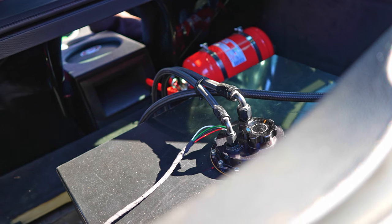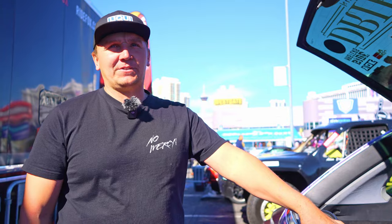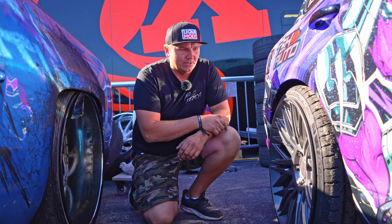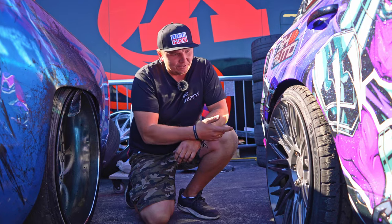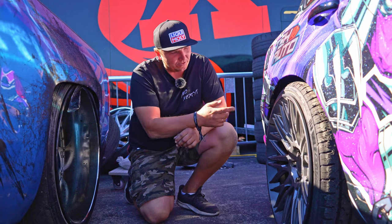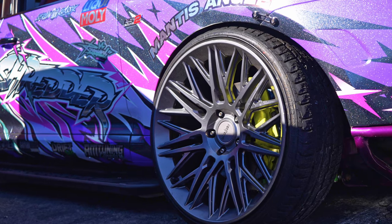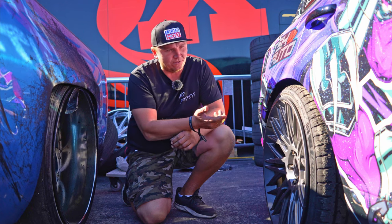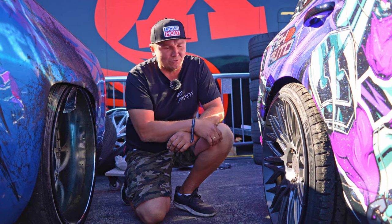For the fuel, we have two 450 Walbro pumps delivering the fuel, all AN lines. I have 22-inch rims and also a dual caliper setup with brakes — the adapter I made myself. The stock brakes are really big on the Porsche Cayenne.